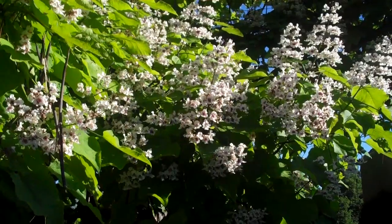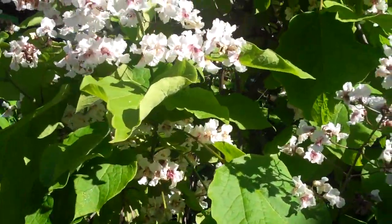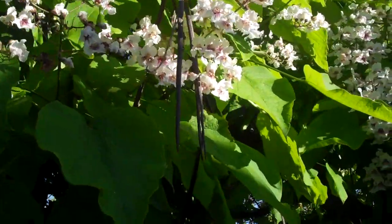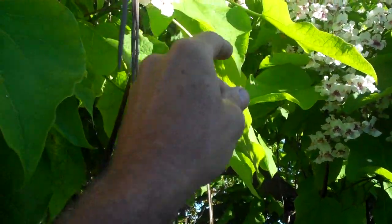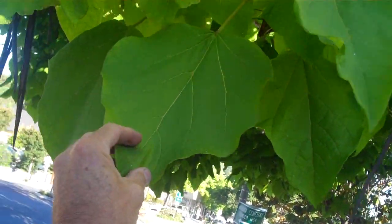The foliage is magnificent. The flowers are beautiful with the white and the pink, but the most impressive thing about this tree is the size of their leaves. It's also got these bean pods that come out for the seeds — sometimes they're called bean trees — but it's a really wonderful shade tree.